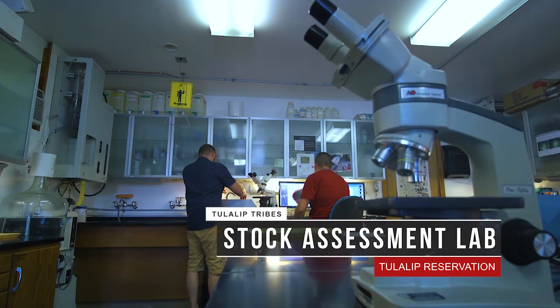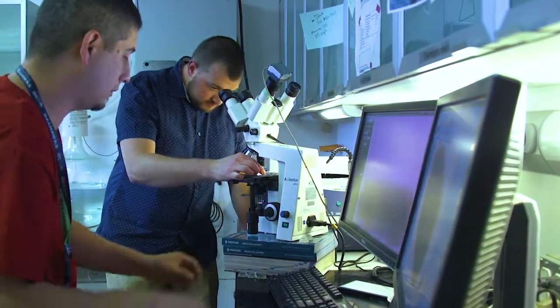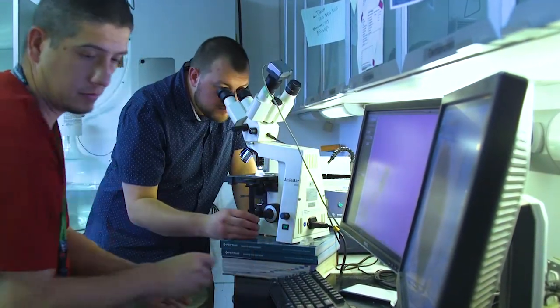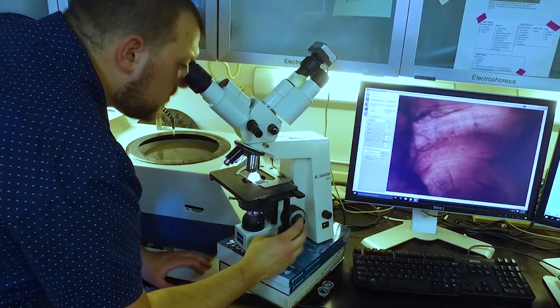At the lab we identify and analyze DNA samples, otolith samples, coated wire tags, and other important pieces of data that help in the management of salmon stocks in our area.